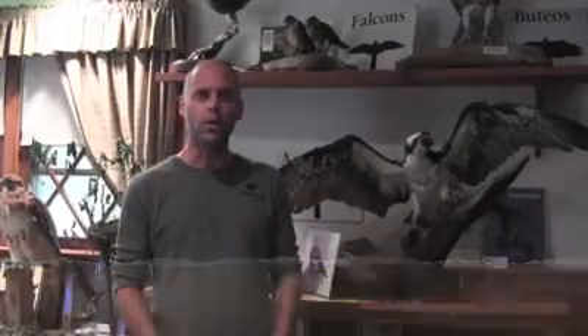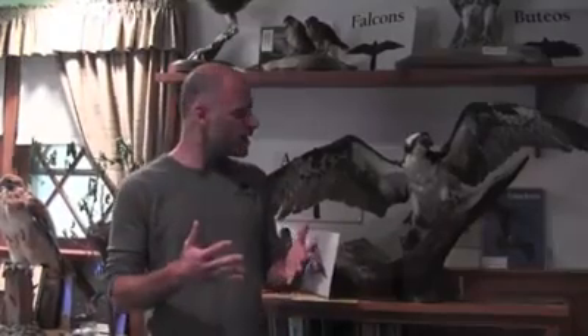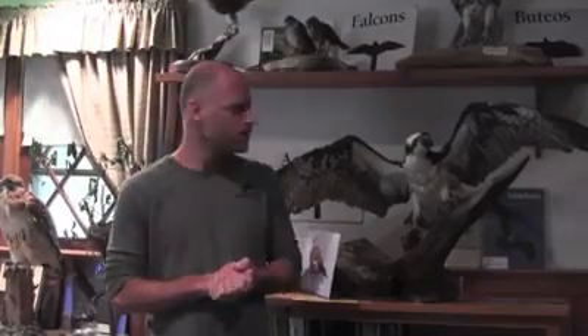My name is Chris Soucy and we're at the Raptor Trust in Millington, New Jersey. We're a wildlife education center and environmental conservation place. We take care of birds — we love birds, especially raptors: hawks, owls, eagles, falcons. We have an on-site hospital. We try to nurse them back to health if they're injured, and we love talking to people about birds.